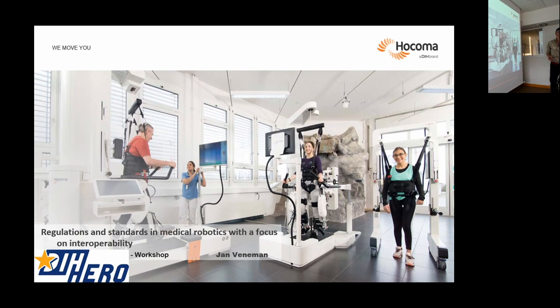I'm also involved in a Granted DIH Hero project, one of these two-party projects, where we integrate augmented reality with rehabilitation robots — that's another link with the Rehive project. This talk is focused more on regulation and standards in this field, and I've also added some remarks on the topic of interoperability and putting different devices together or letting them interact.